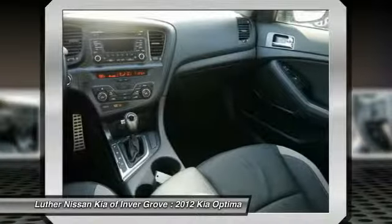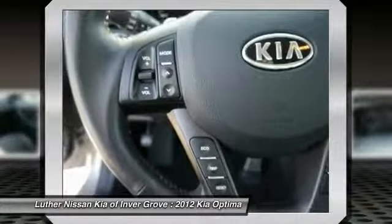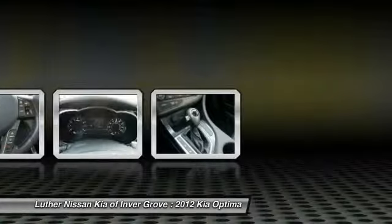Power steering, home link garage door opener, cruise control, aluminum wheels. Take this vehicle for a spin and see why so many shoppers are now proud owners.